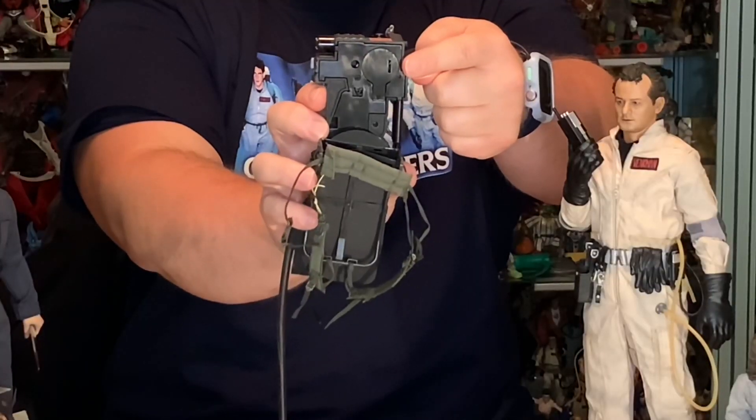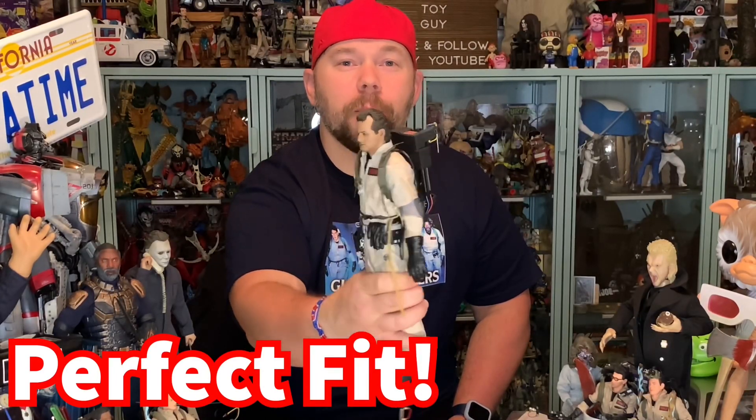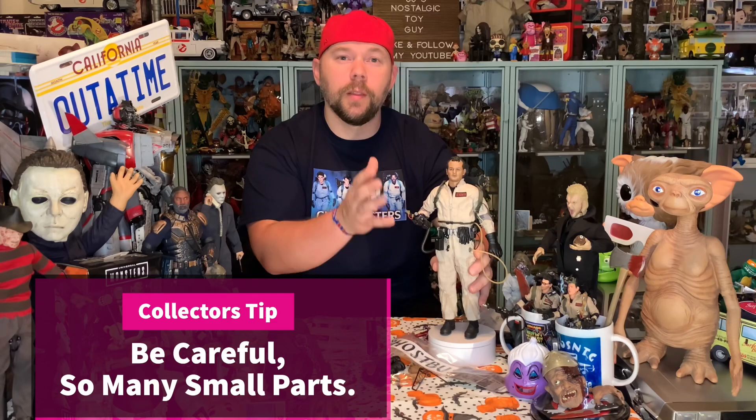To gain access to the battery panel, you separate the two pieces — the proton pack itself from the strap that goes on Peter Venkman's back — and swivel it around without removing it all the way. Right there is the battery access panel with a screw. Unscrew that, put your battery in, snap it back on, and we're ready to put the proton pack on Peter Venkman. There are a lot of small parts and small components on this thing, so be very careful. That's a collector's tip right there.